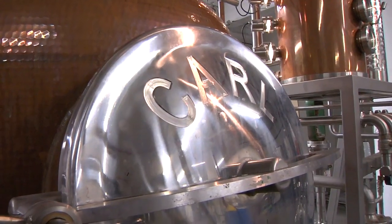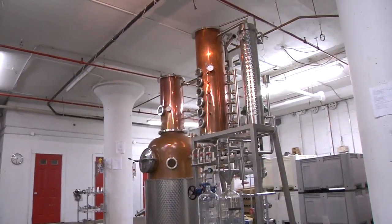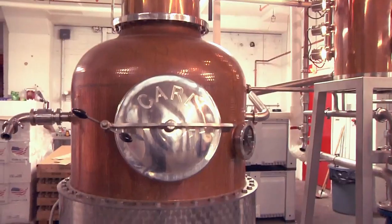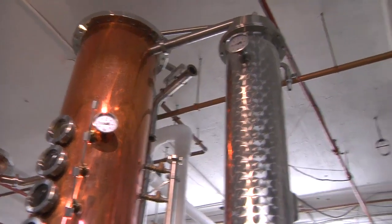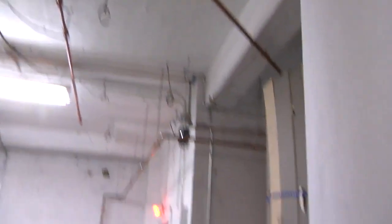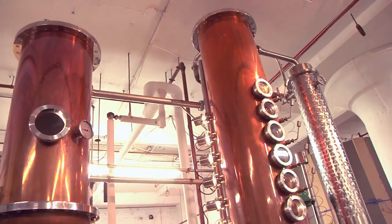The still is made by a company called Carl — it's a German still, designed for fruit brandies, but it's very versatile. The Germans are known for their engineering, and I would agree. We pump the wash into the pot, heat it up with steam, and the vapors rise up out of the pot into the helmet — that column above the pot is called the helmet. At around 70 degrees Celsius, those vapors start to come off, rise up the helmet, go across this pipe, and down into the bottom of the column. As the heat builds up, they slowly rise up the column.